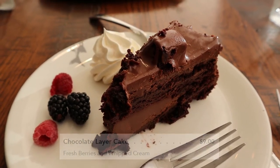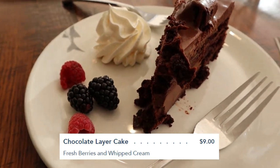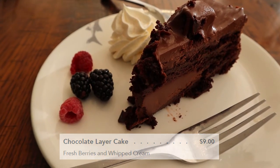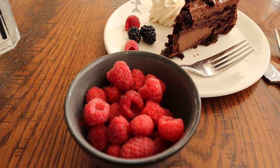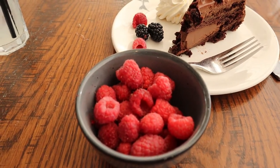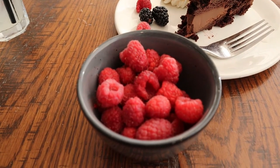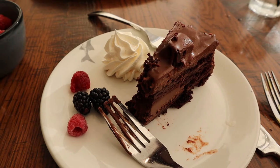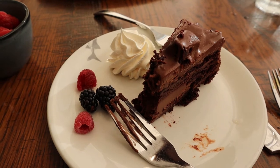For dessert we decided to get the layered chocolate cake to split, since we're both pretty full. It comes with a dollop of whipped cream and some berries. For Connor, we asked if we could get berries separately — he loves raspberries — so we asked if it could just be raspberries. She brought him a whole bowl of raspberries, so he'll be super excited about that.